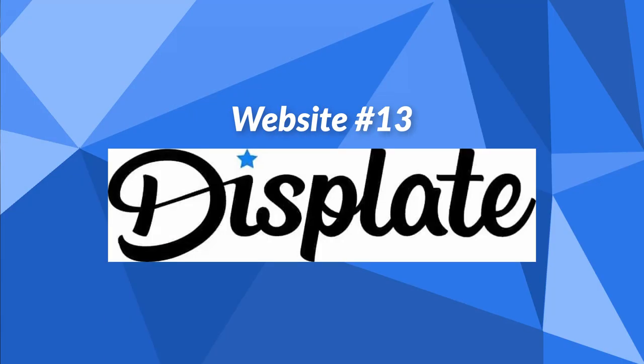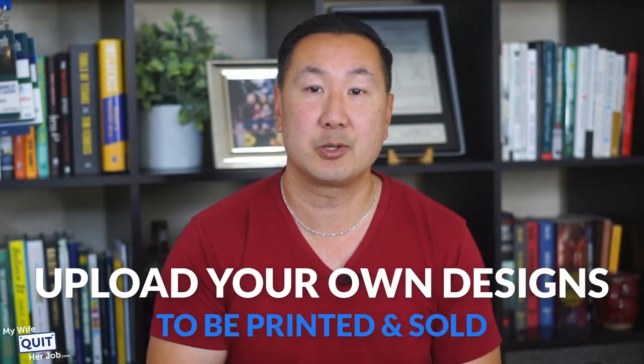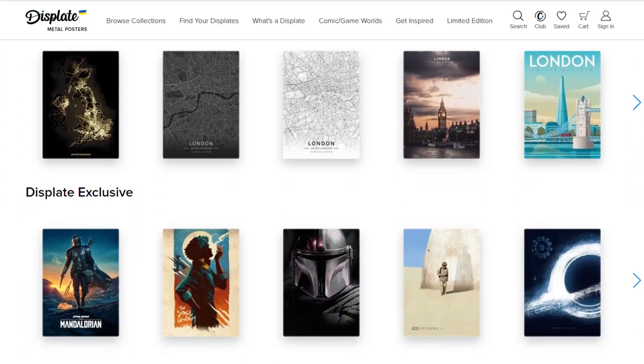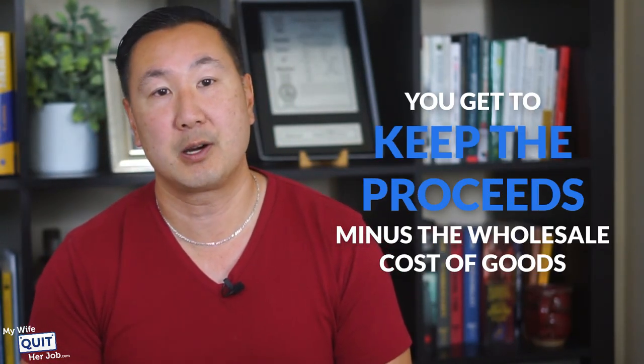The next website is Displate. Displate is a print-on-demand company that prints art on collectible metal posters that are reversible and look great when hung on a wall. Their technology is unique — magnet-mounted, durable, and reversible — and there's no other company that offers the same printing and mounting technology online. Displate allows you to upload your own designs to be printed and sold on their platform, and they also have a free marketplace where you can sell your designs to over 50 million people every month. You submit your portfolio, apply for an account, upload images of your artwork, and when an art print is sold, Displate takes care of order fulfillment and you keep the proceeds minus the wholesale cost of goods.